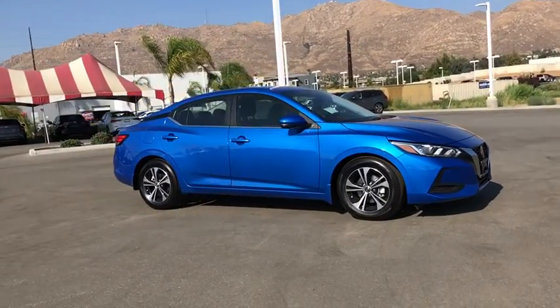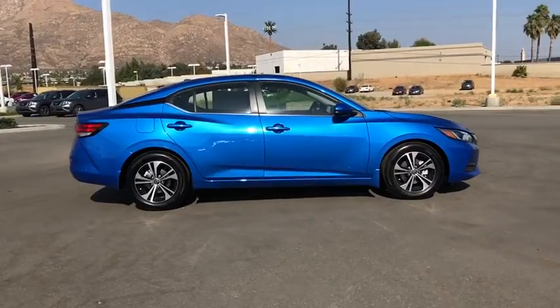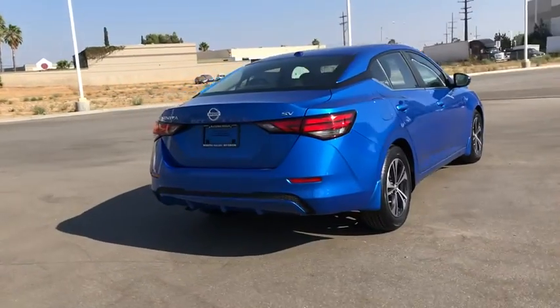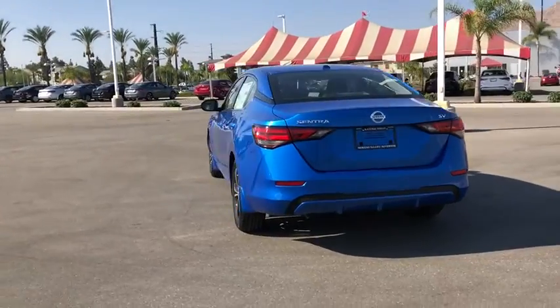Stop by and take a look at the 2020 Nissan Sentra. With its spacious and versatile interior and stellar fuel efficiency, the Nissan Sentra is the obvious choice for anyone who wants to enjoy a stylish and comfortable ride. Here are some of this vehicle's great options.